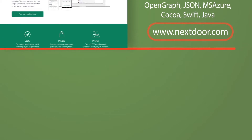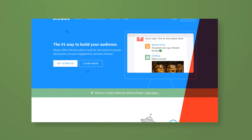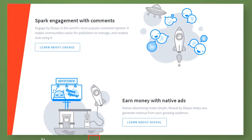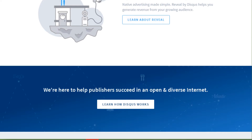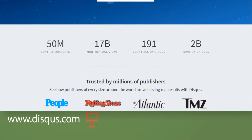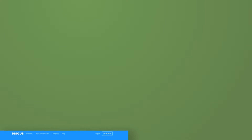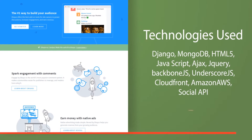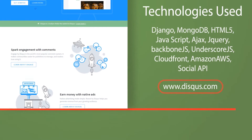Disqus offers the best add-on tools for site owners to power discussions, increase engagement, and earn revenue. It helps digital publishers build a strong audience. If you publish content, our platform can increase reader engagement and give you the right tools to grow. It powers both comments and native ads which can be installed on almost any website in 10 minutes. Technologies used: Django, MongoDB, HTML5, JavaScript, Ajax, jQuery, Backbone.js, Underscore.js, CloudFront, Amazon AWS, Social API.